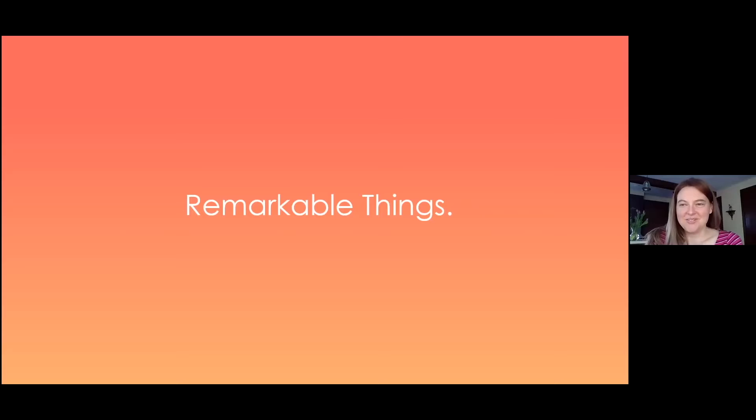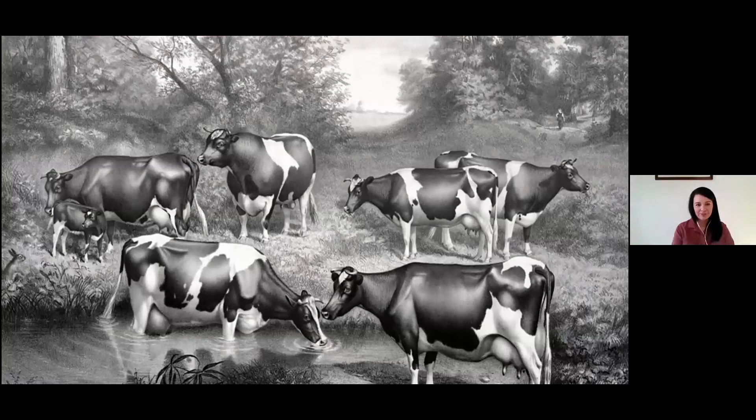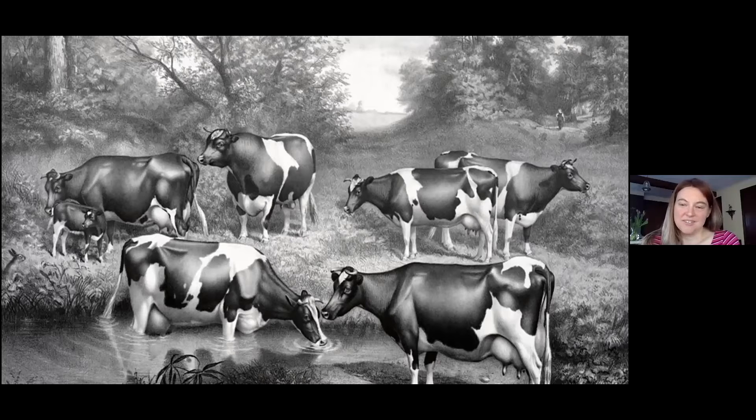Lindsay asks Samantha to unmute and comment on an image shown — a drawing featuring cows. Samantha quickly notices a little rabbit on the left-hand side, which Lindsay notes most people don't catch right away, praising her for being observant. Samantha also mentions a mama and baby cow as her focal point.